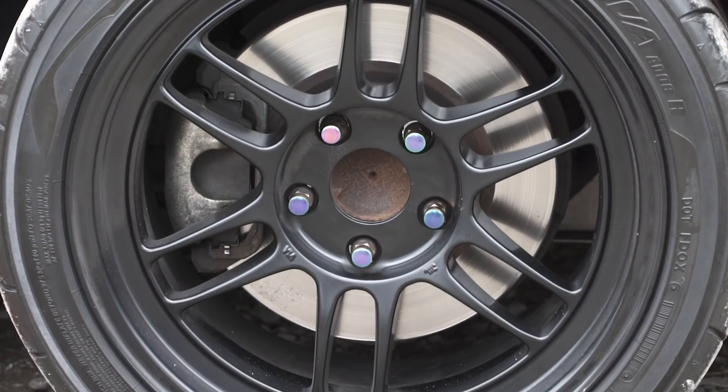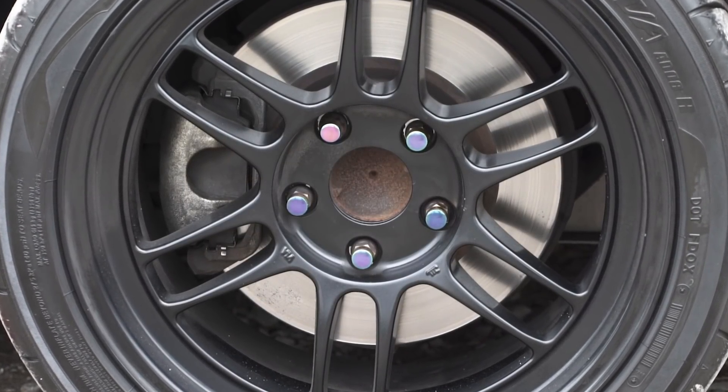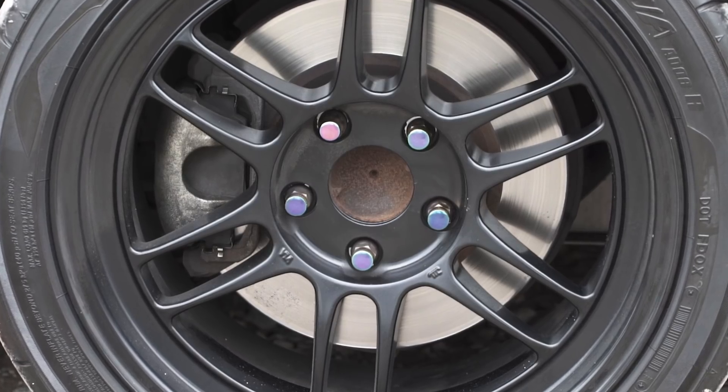And what are these wheels? They look really beautiful, man. They're the Enkei RPF1s. A lot of people in the Honda scene like these wheels and I just thought they work with the kind of exterior setup that I have. They don't come in black - I had to paint them. They come in satin black, but I think the gloss black looks nice.